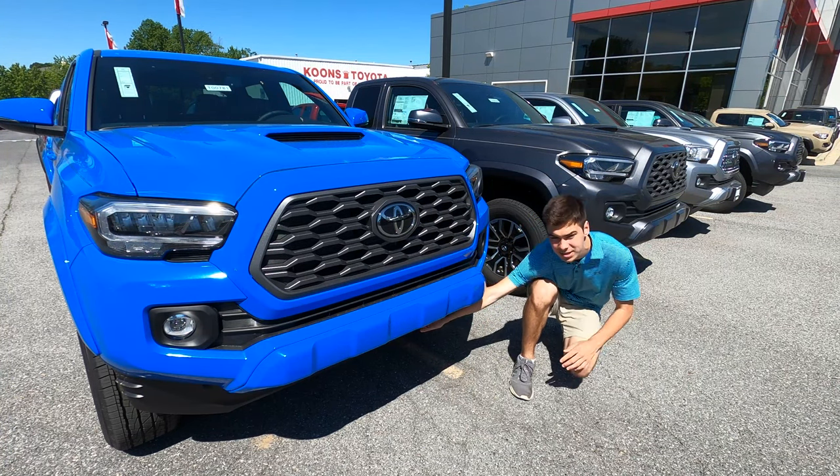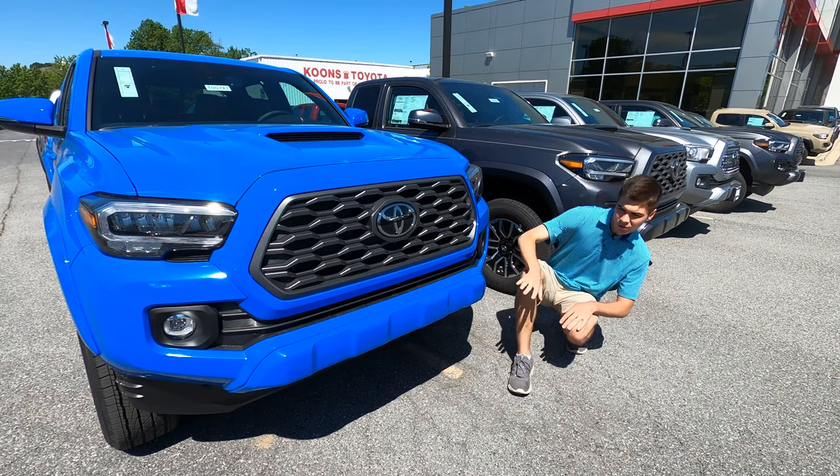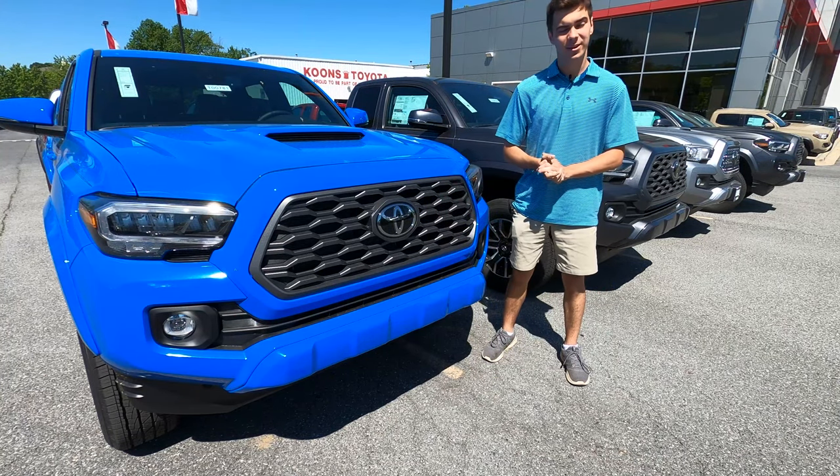Down here, you also have some hidden tow hooks that are kind of hidden by this blue bumper right here. The grille looks nice — big, chunky design, no fake vents here. It all looks really good.